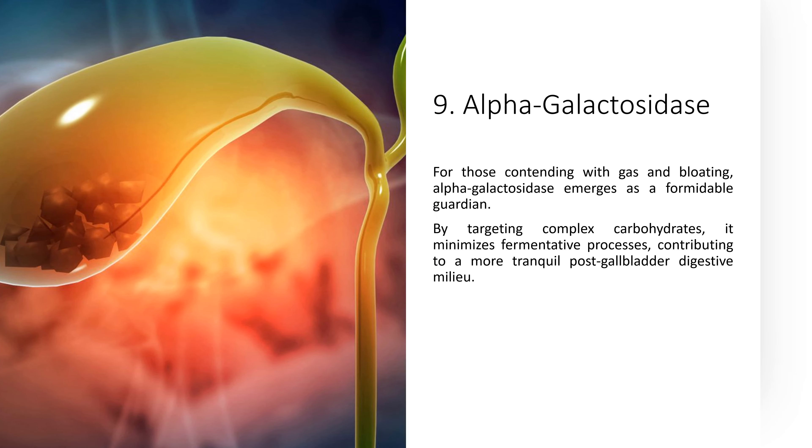9. Alpha-galactosidase. For those contending with gas and bloating, alpha-galactosidase emerges as a formidable guardian. By targeting complex carbohydrates, it minimizes fermentative processes, contributing to a more tranquil post-gallbladder digestive milieu.